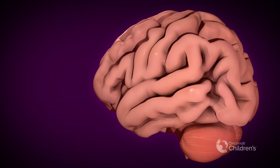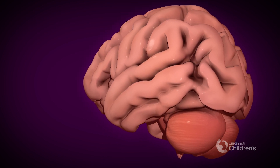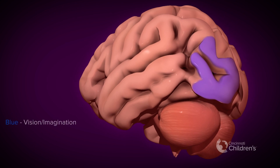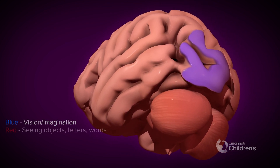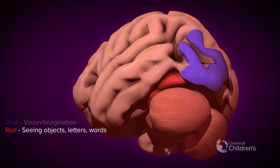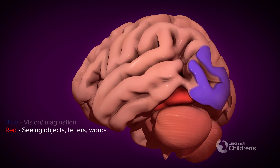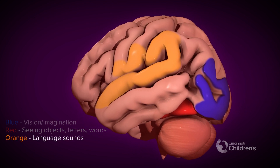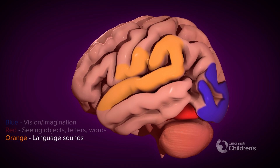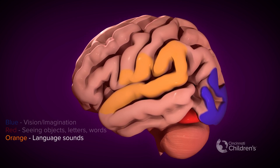Language and reading mostly involve the left side of the brain. The area in the back highlighted in blue helps with seeing and imagining pictures and scenes. In red is a visual area specialized for shapes and objects, including letters and words. The area in orange processes word sounds, such as rhymes or phonics. It helps children learn to decode letters and words as they learn to read.